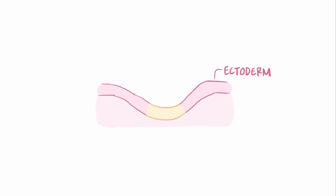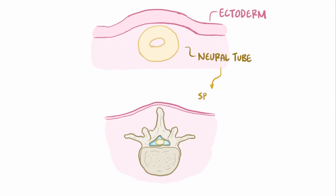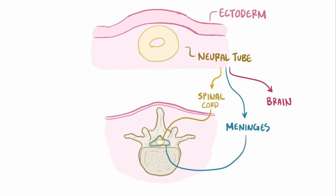Very early on in fetal development, the ectoderm, which is the outer layer of the fertilized egg, starts to develop a ridge that eventually becomes the neural tube. This neural tube goes on to become the spinal cord, the brain, as well as tissues that enclose and protect them, called the meninges. Spina bifida occurs when a portion of this neural tube fails to close properly, typically in the lower back.